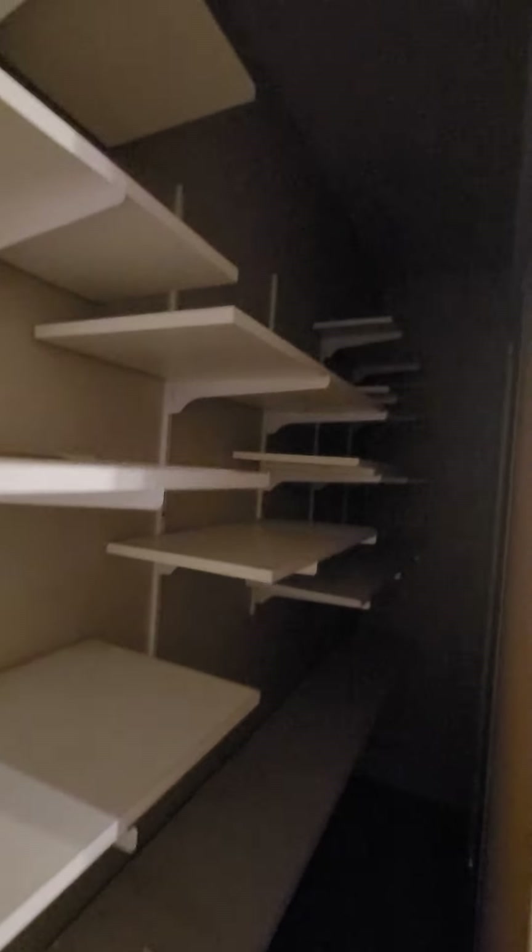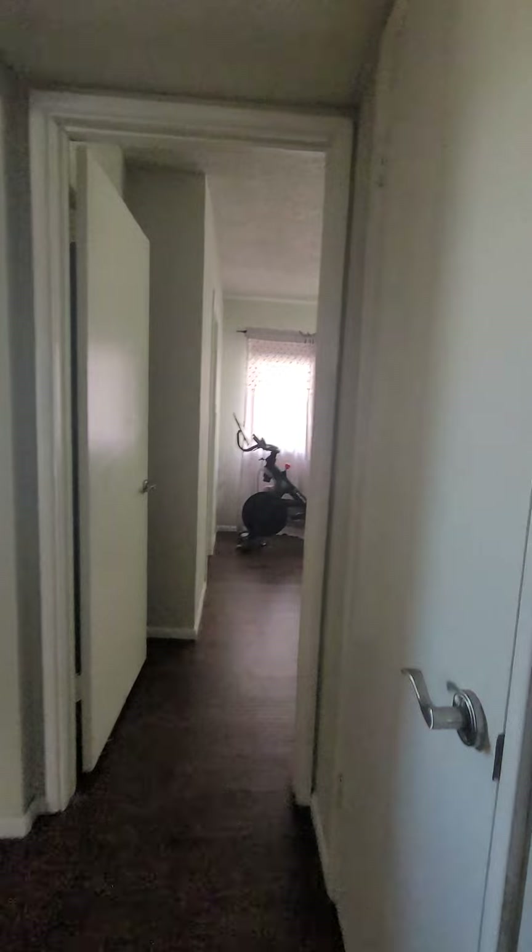Down the hall on the right is bedroom number two — also a child's room, with a fun bunk bed with a slide. There's a pretty large closet with shelving on all three sides, so there's a lot of storage solutions in this room. Back in the hallway to the right there's a hall coat closet.